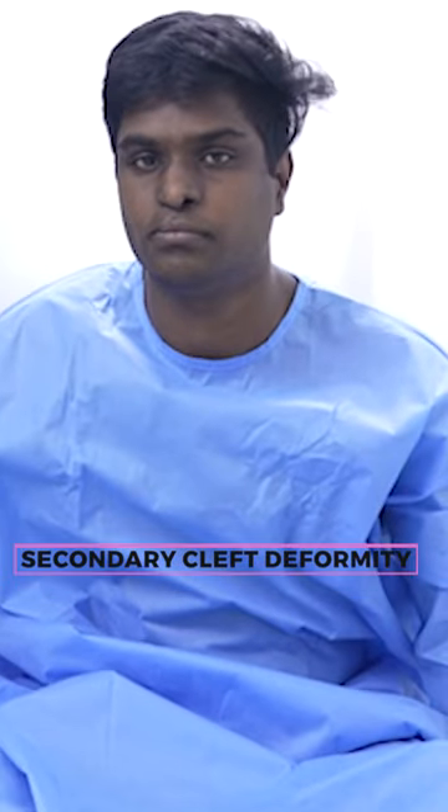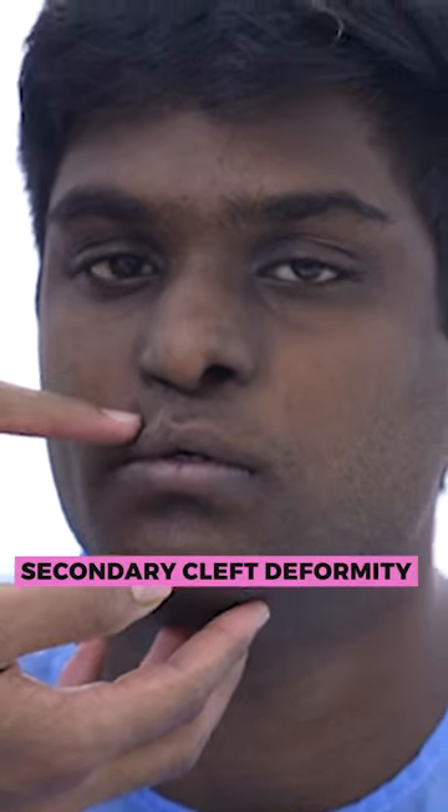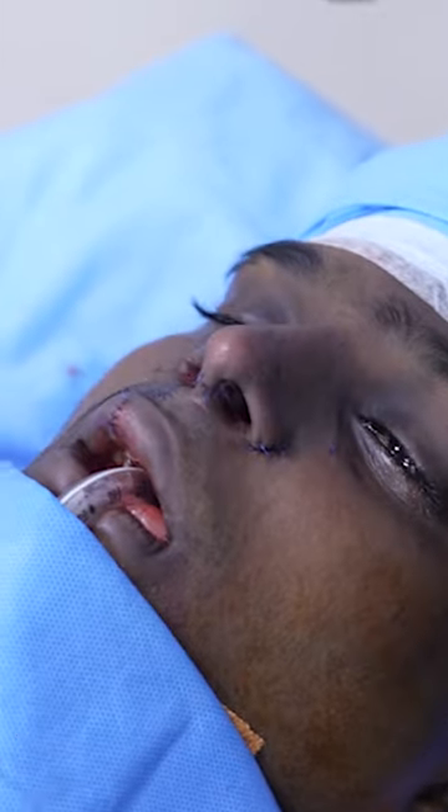Here we have another case of secondary cleft deformity. You can see a surgical scar on his upper lip from his previous cleft lip surgery — a challenging redo cleft rhinoplasty.